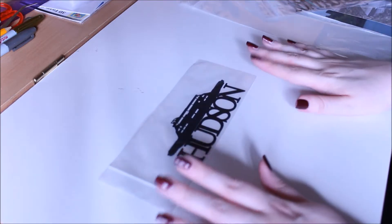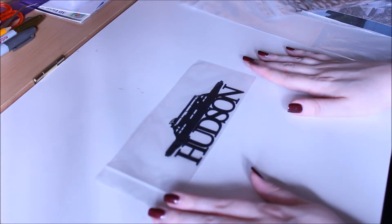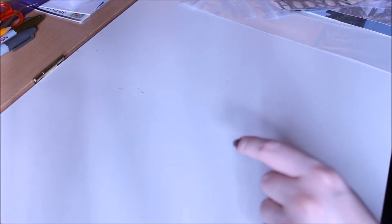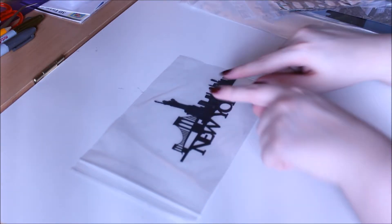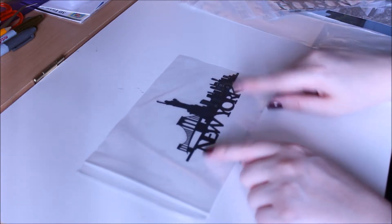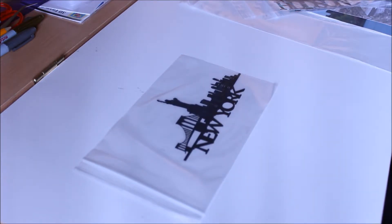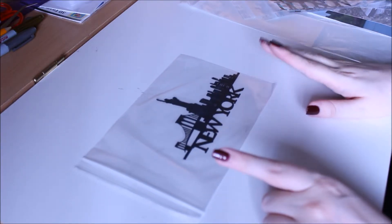Then we went on the Hudson — we did a night cruise which was amazing, and I really like this paper with the boat. The last New York one I love for all the detailing and the 'New York' lettering at the bottom — it's really really nice. They were all priced between about 85p and £1.25. I'll put all the links below so you can have a look.